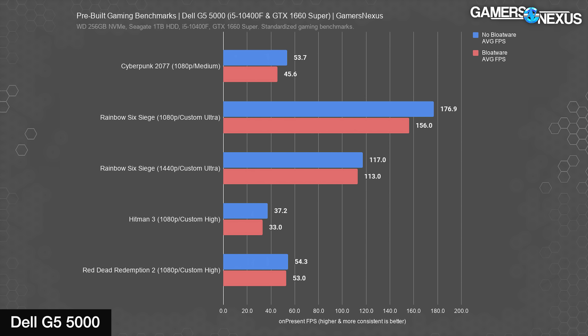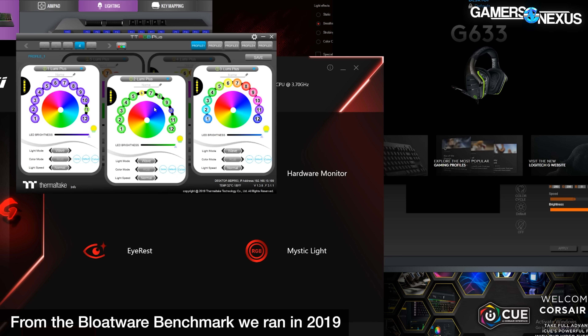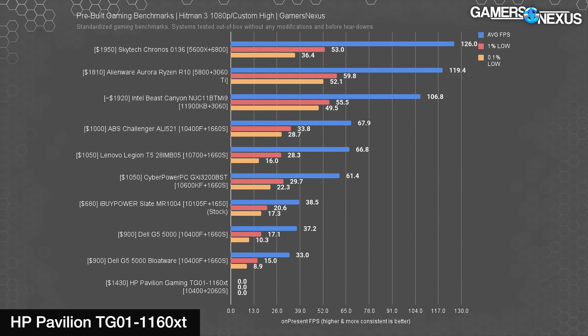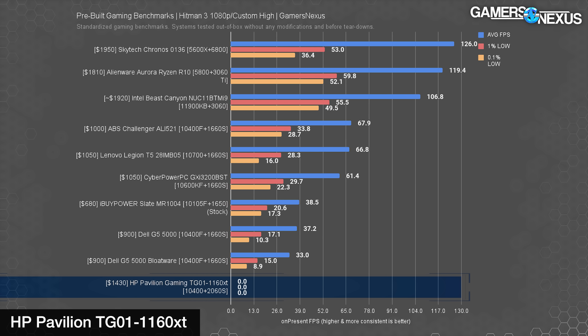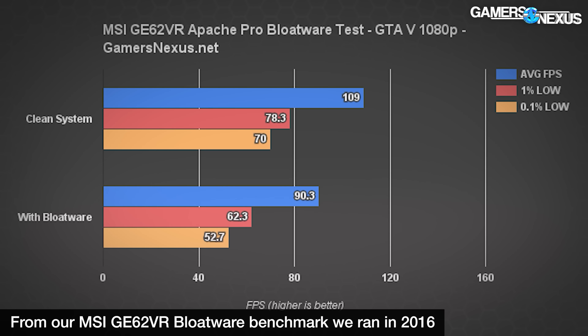This included software doesn't just make the system obnoxious to use — it can profoundly negatively impact system performance, especially in a latency-sensitive application like video games. We've run numerous bloatware tests showing that real-world scenarios of bloat, like on the Dell G5 5000, can produce significantly worse gaming results than when the system is cleaned up. HP also was offensive in its bloatware. The constant background services were so bad that run-to-run variance in our CPU and memory-bound Hitman 3 benchmark resulted in us assigning the HP system a did-not-finish score.